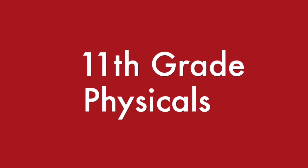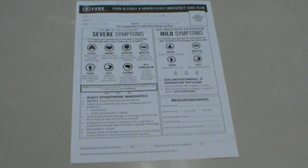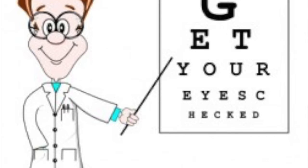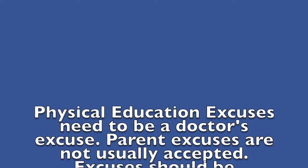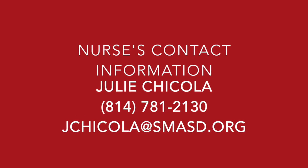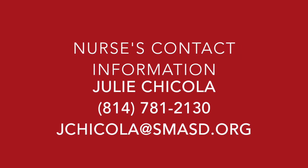Even though 11th grade is some time away, you will need a physical that year — it is required by the School Health Act. Physicals for sports or a driver's license meet the PA requirement. If your child has any allergies or asthma, fill out the required care plan form and return it to the nurse. If the student has an inhaler or EpiPen, they may be permitted to carry it as long as the doctor's order and parent permission are on file. Each year, your child is given a vision screening during PE class, and in grade 11 a hearing screening. Gym excuses must be turned into the front office with a doctor's note — parent excuses are usually not accepted. Contact the nurse, Julie Giacola, at 814-781-2130 or at her email at julie.giacola@smsd.ward for any health-related concerns.